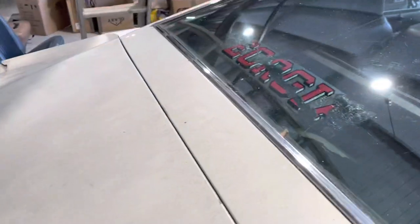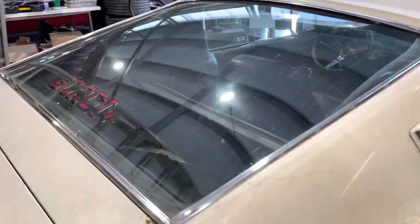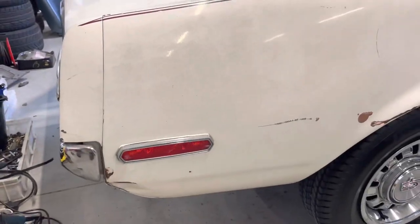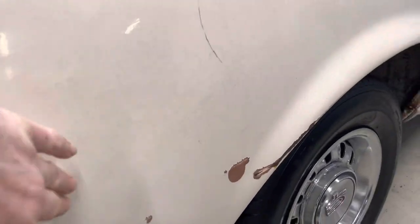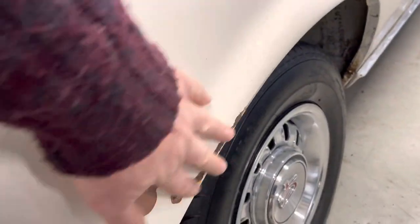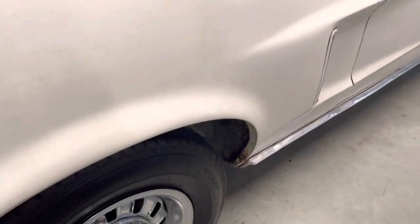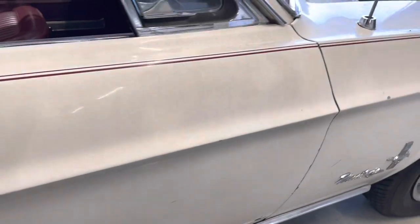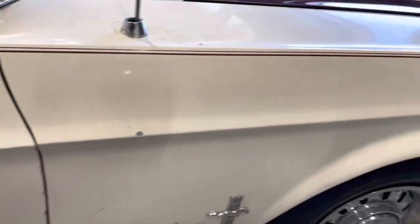Factory seam — same as the other side. Scratch, not a dent. As you can see, the gaps on the car are really nice. It's not been messed about with, which is super nice.